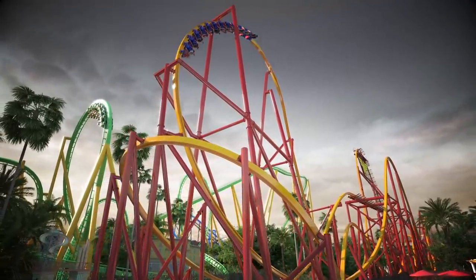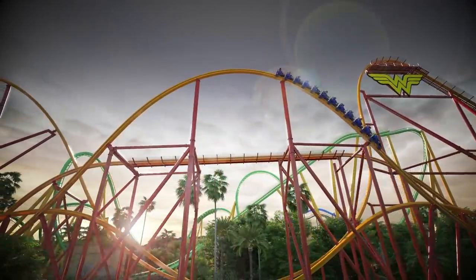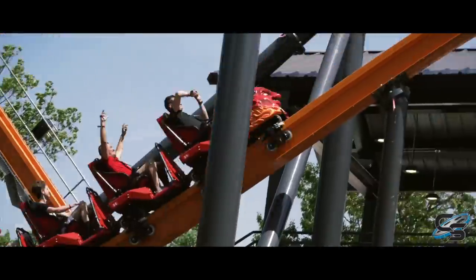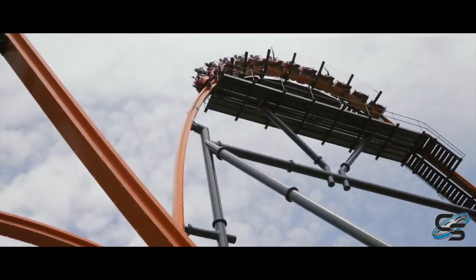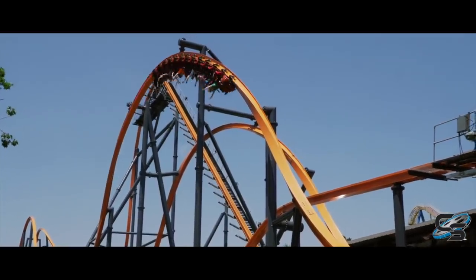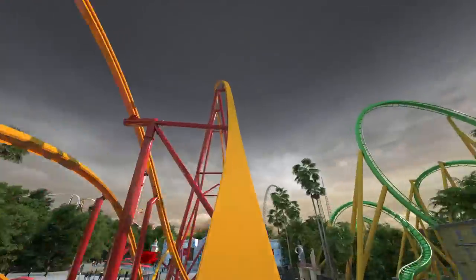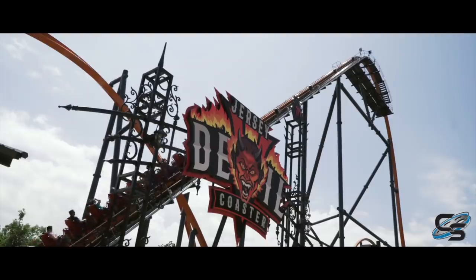Their newest attraction is Wonder Woman Flight of Courage, an RMC Raptor track coaster identical to Jersey Devil at Six Flags Great Adventure. There are a couple of small differences. Flight of Courage will have 3,300 feet of track; Jersey Devil only has 3,000. Both go 58 miles per hour, so that's not a record-breaking stat.